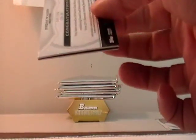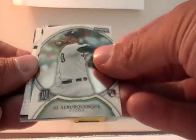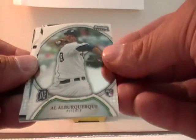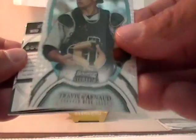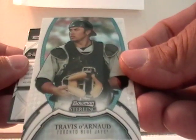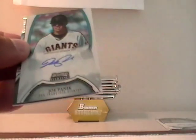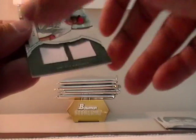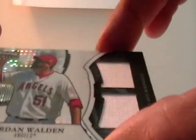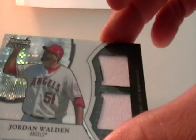Here we go with pack two. Still waiting for my first Bryce Harper — I have not pulled a base or autograph Bryce Harper. We have Al Iverkerky from Detroit, Travis D'Arnold for the Blue Jays, Travis Harrison for the Twins — J. Julius, Joe Panik for the Giants — J. Julius. Then we have a Jordan Walden X-Fractor, 42 out of 199, for the Angels — that is Percy Miller.